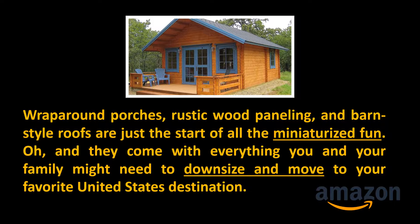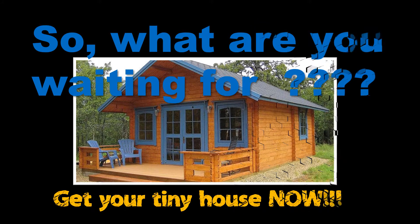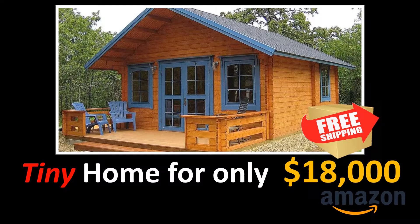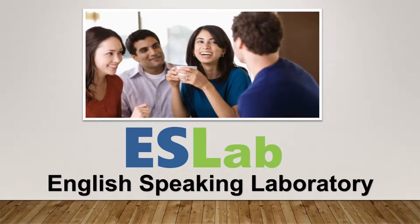They come with everything you and your family might need to downsize and move to your favorite United States destination. So what are you waiting for? Get your tiny house now — tiny home for only $18,000 on Amazon.com. Brought to you by English Speaking Laboratory, EAS Lab coach Celestino.